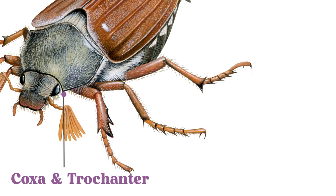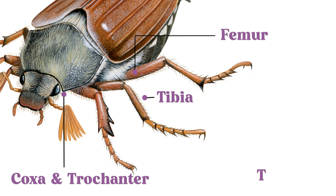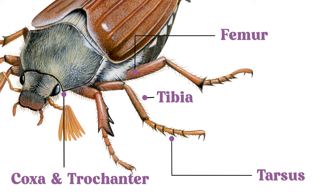The three pairs of jointed legs are comprised of the coxa and trochanter, which are usually found beneath the beetle, and the femur, tibia, tarsus, and tarsal claw.